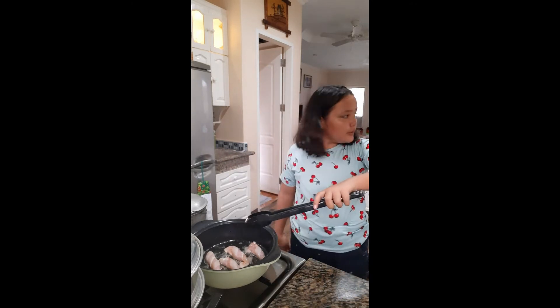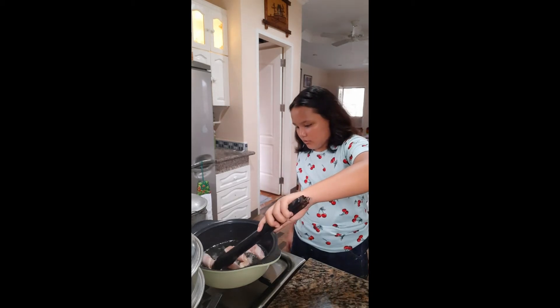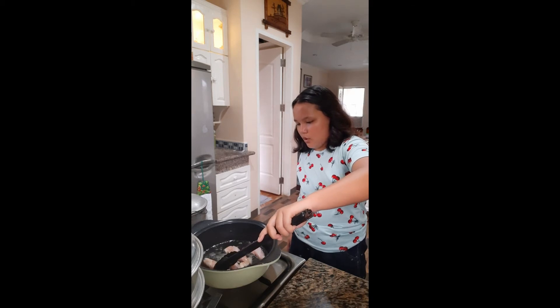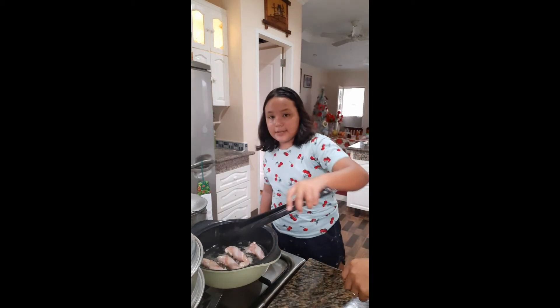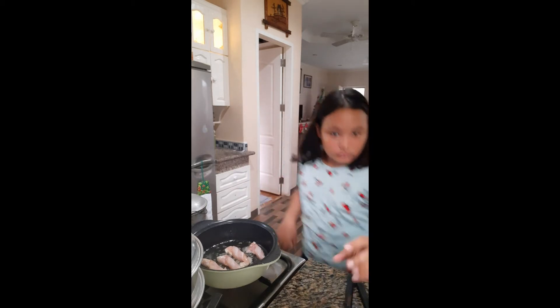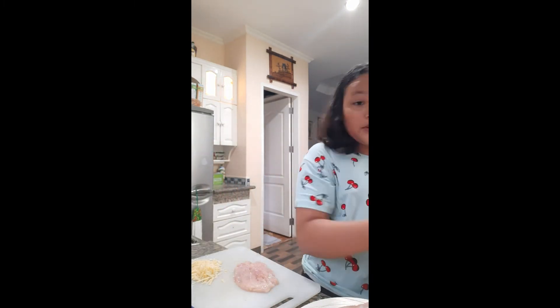We have to flip them over right now. We have to wait till they get brown. We've already finished cooking the chicken wrapped in bacon — here are the finishing touches and the finished product. Let's put this aside and move on to the chicken Cordon Bleu.